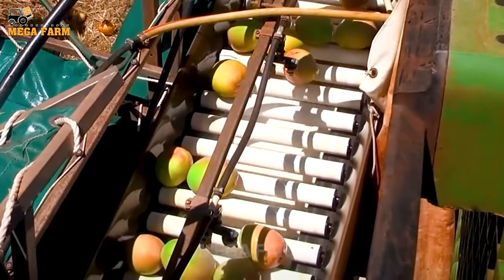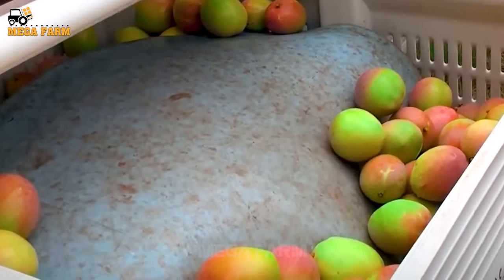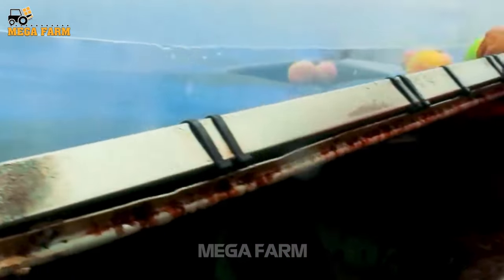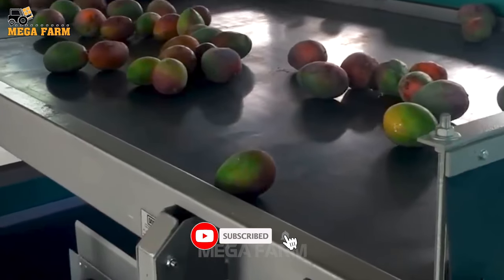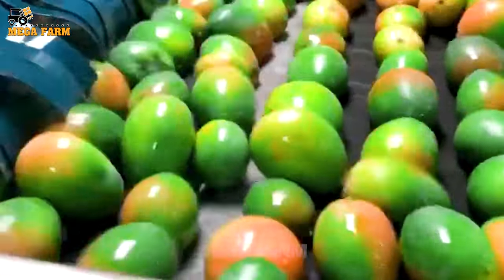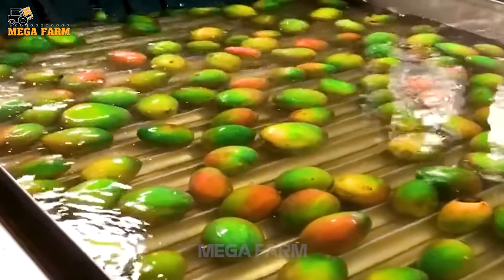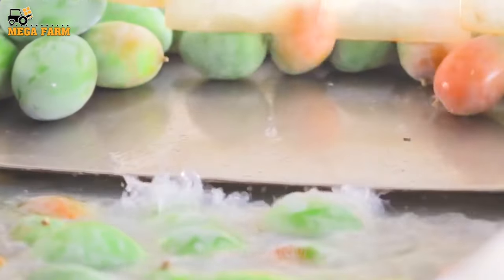After washing, the mangoes are put on the transmission line and placed in baskets with rubber pads underneath to reduce fruit crushing. In addition, they also have cranes to lift and pick fruit more easily. Mango containers also have mango washing systems. After picking, everything is put into baskets and transported to the warehouse.